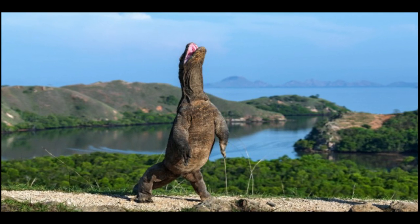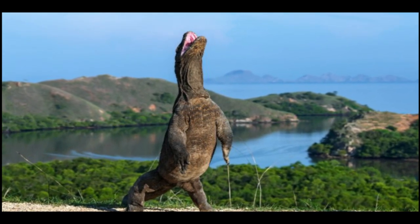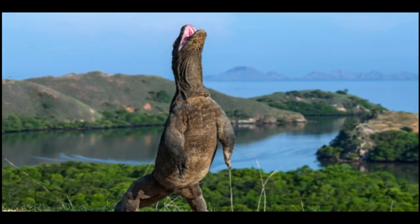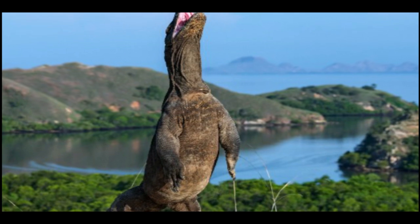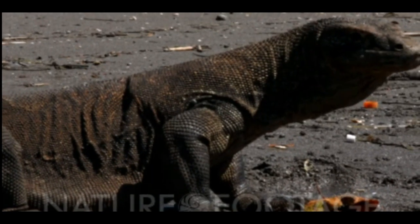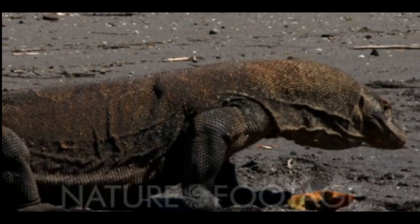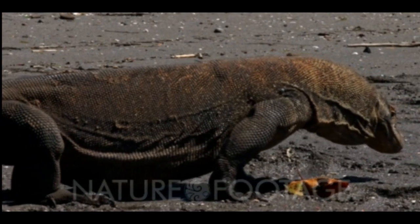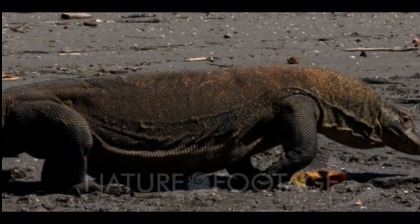Tip 5: Do not attract attention to yourself. Komodo dragons have a strong sense of smell, so avoid wearing intense perfumes when visiting these mighty lizards. Do not even attempt to put cologne in your bag. Furthermore, prevent yourself from getting injuries, as Komodo dragons can smell blood. The smell of blood triggers them to attack and think it comes from a potential victim.